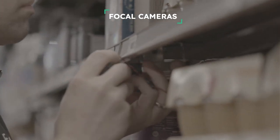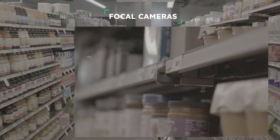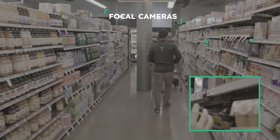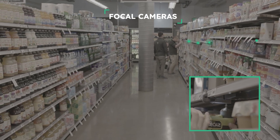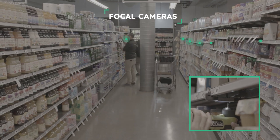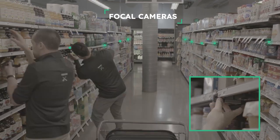Let's see how it works. Our tiny ruggedized cameras click into the shelf in seconds. They leverage your existing Wi-Fi and are battery-powered, lasting around three years on a single charge. We install with two people in one night with no store downtime or effort from you. You never own the cameras — just pay a monthly service fee and we will manage everything for you, guaranteeing 99% uptime.